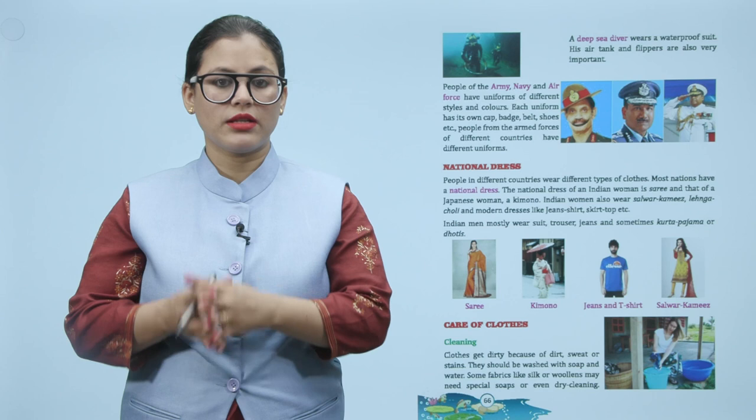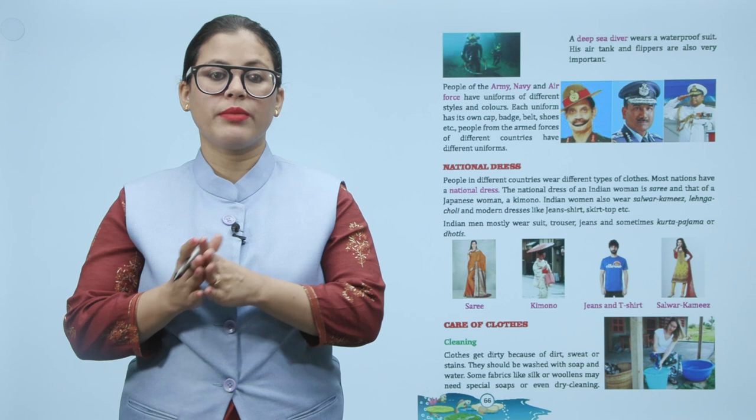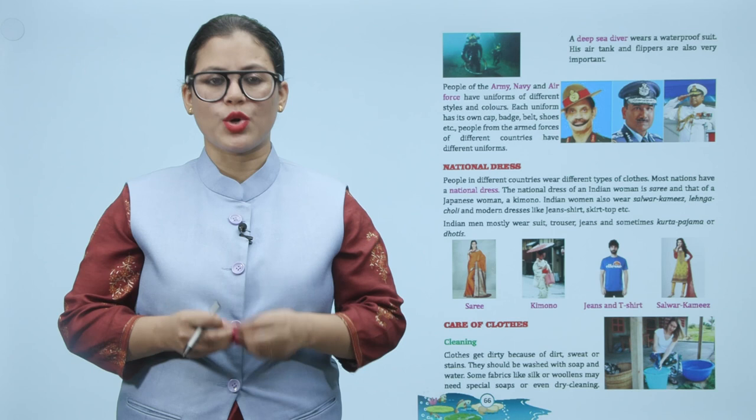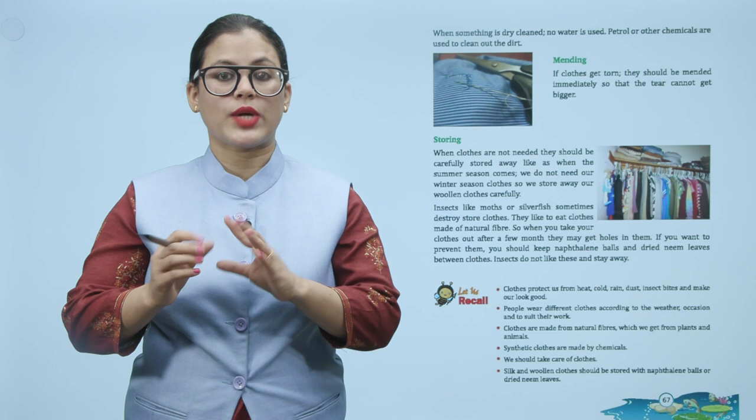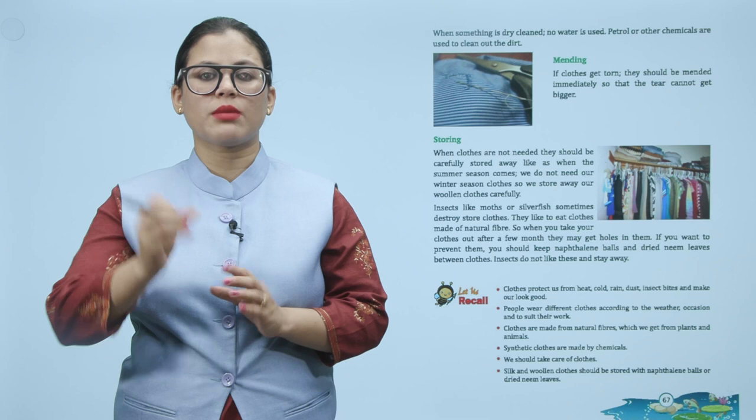Care of clothes. Cleaning: clothes get dirty because of dirt, sweat, or stains. They should be washed with soap and water. Some fabrics like silk or woolen may need special soaps or even dry cleaning. When something is dry cleaned, no water is used — petrol or other chemicals are used to clean out the dirt.